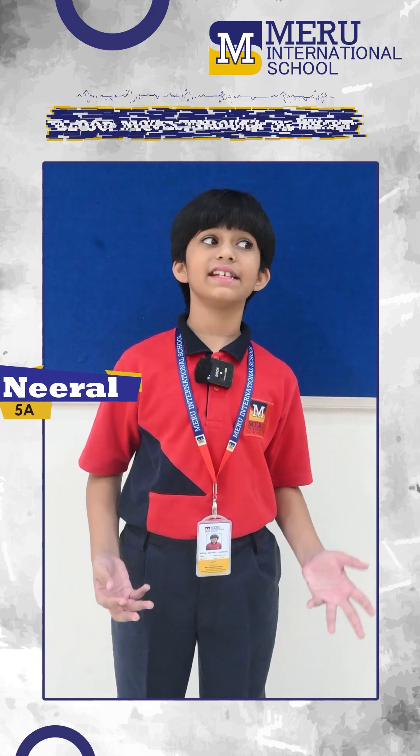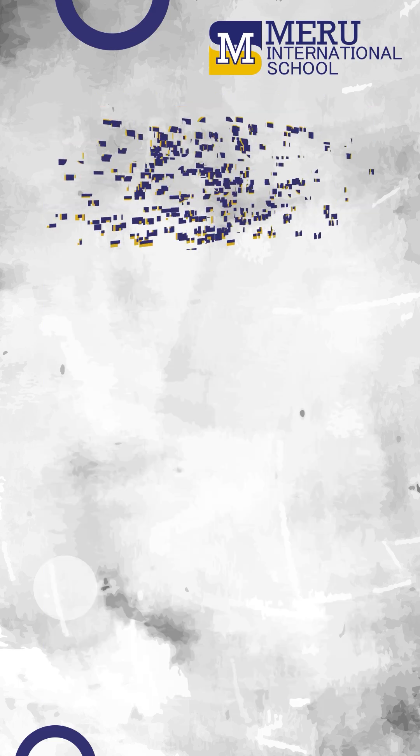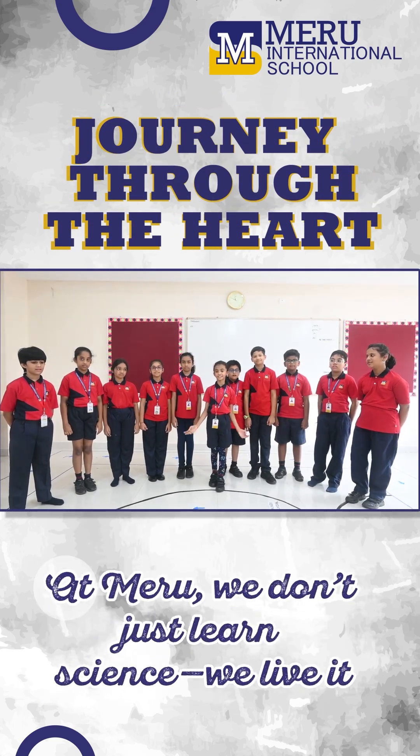This kind of learning makes science exciting. Now we will never forget how blood moves through the heart. And let's go to the video of the school site.